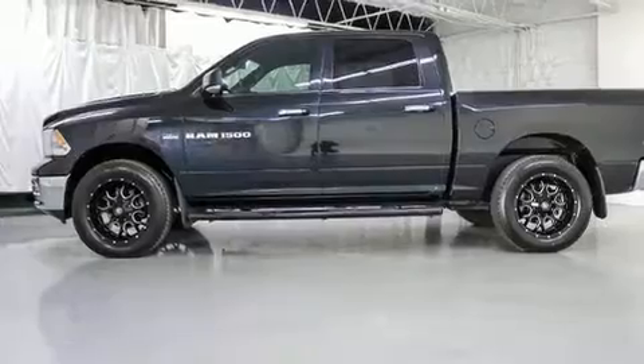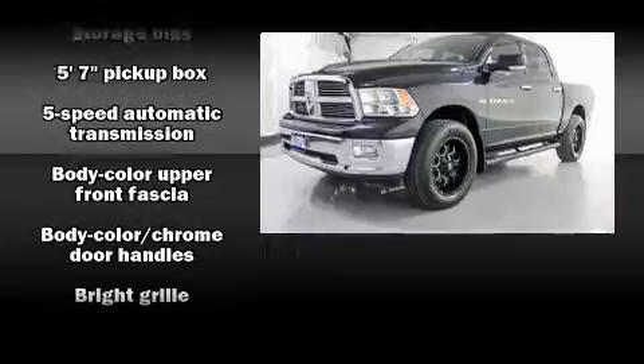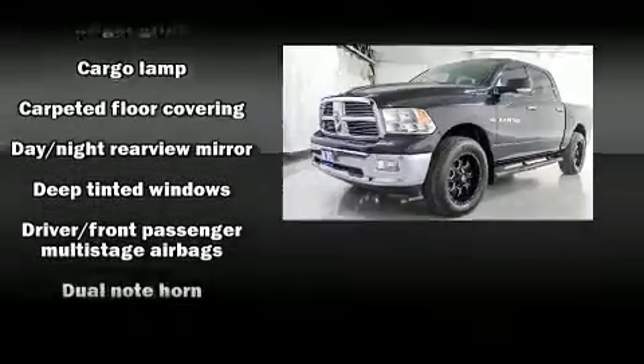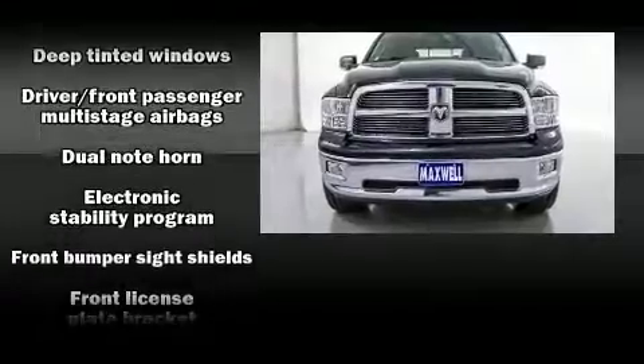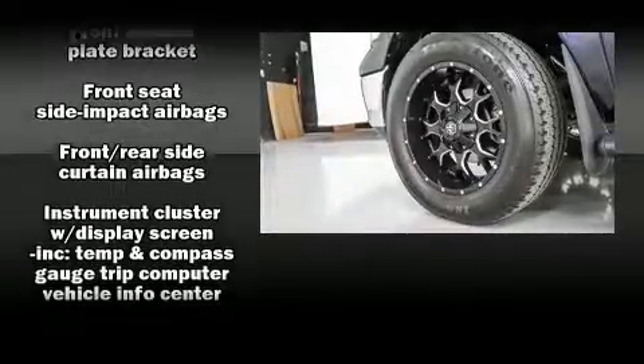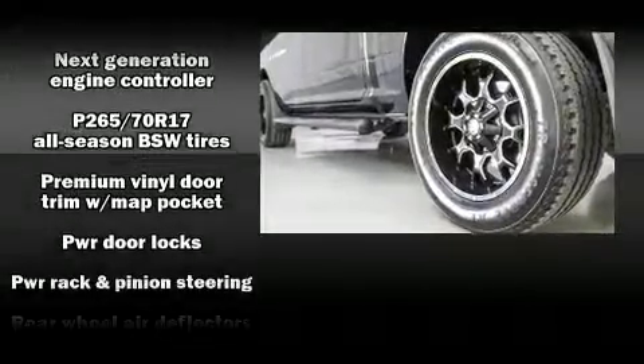Safety equipment has been integrated throughout, including dual front impact airbags, head curtain airbags, traction control, brake assist, a panic alarm, and four-wheel disc brakes with ABS. With electronic stability control supplementing mechanical systems, you'll maintain precise command of the roadway.